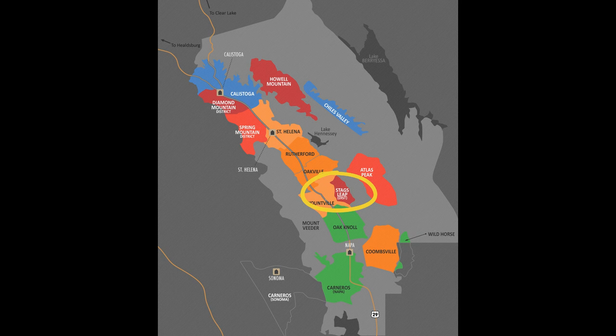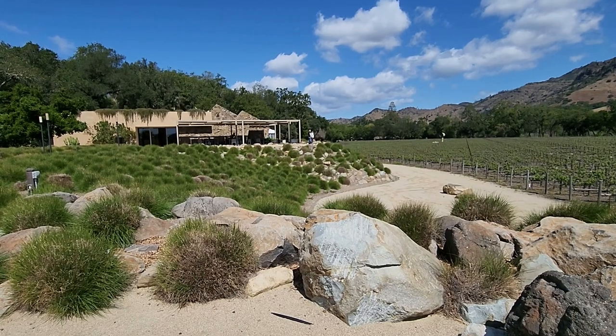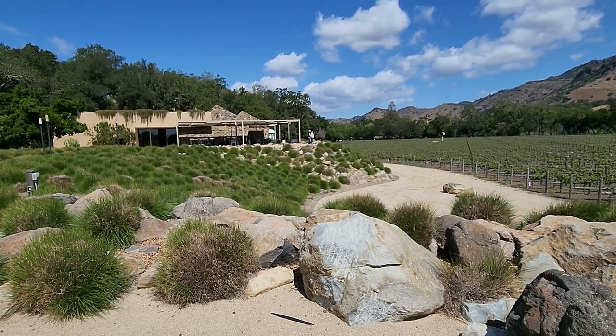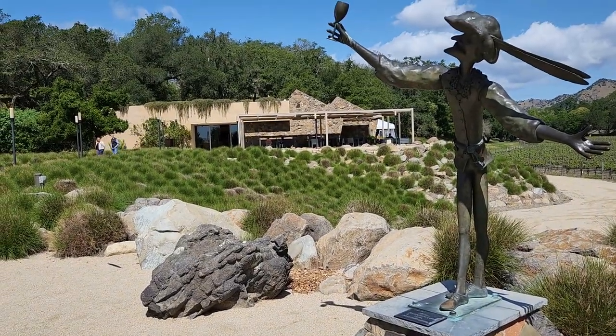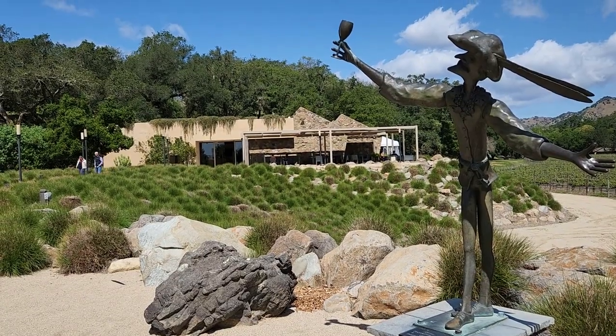Now, let me untangle that because there are two wineries named Stag's Leap in the Stag's Leap District. We want the one with the apostrophe S, because those are the guys that won the 1976 Judgment of Paris Cabernet Sauvignon category.